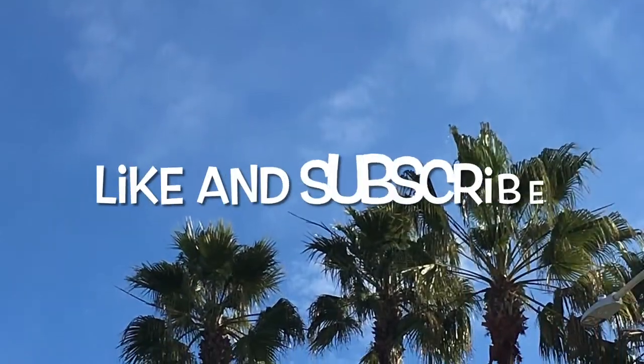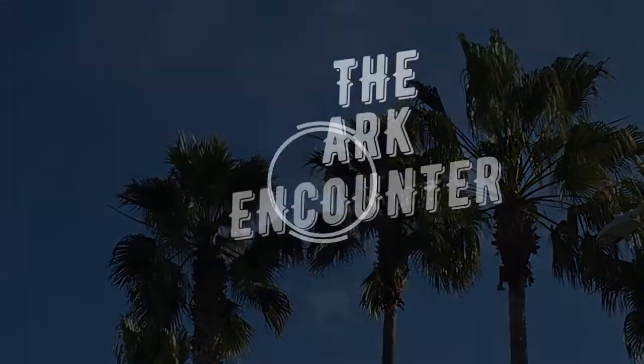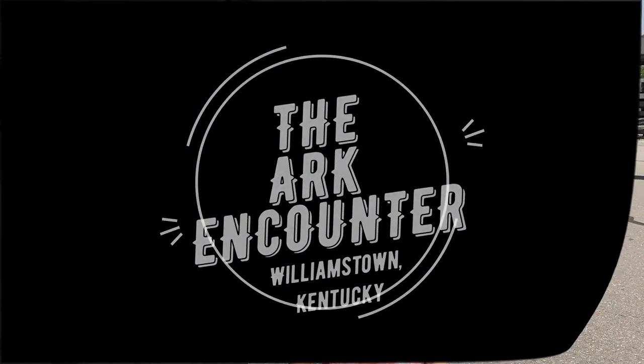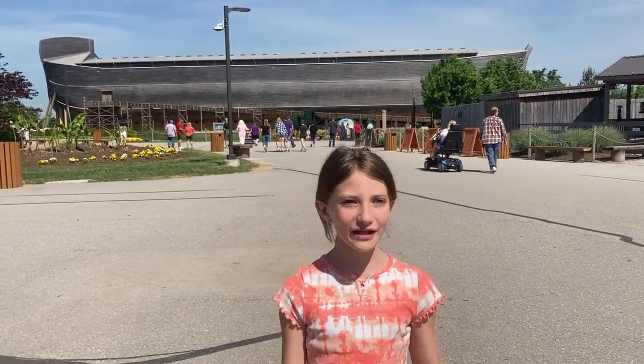Are you ready to spend the next five minutes together? Make sure you like, subscribe, and turn off post notifications. We are in the Ark Encounter at Williamstown, Kentucky. Join me for an adventure!